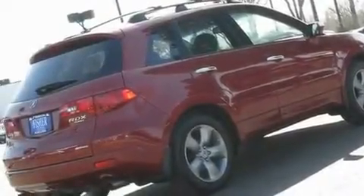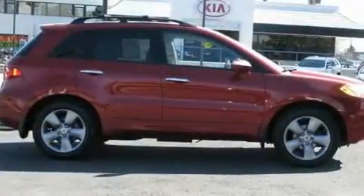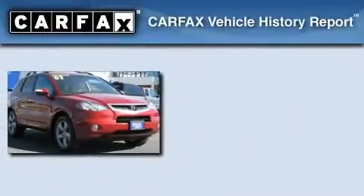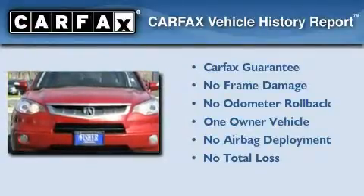Additional features include aluminum wheels, a low tire pressure indicator, and air conditioning with automatic climate control. This vehicle has less than 50,000 miles. This Acura has had only one owner and it qualifies for the Carfax buyback guarantee.